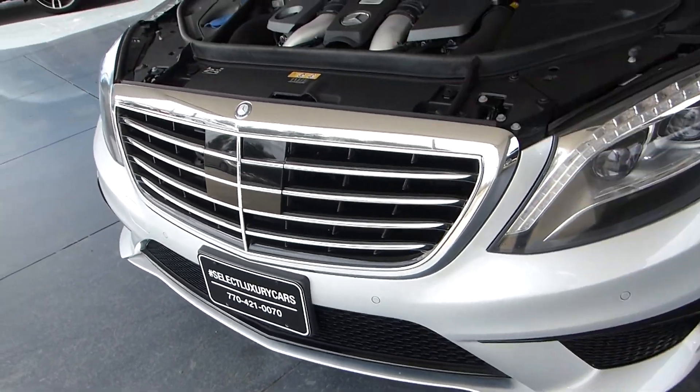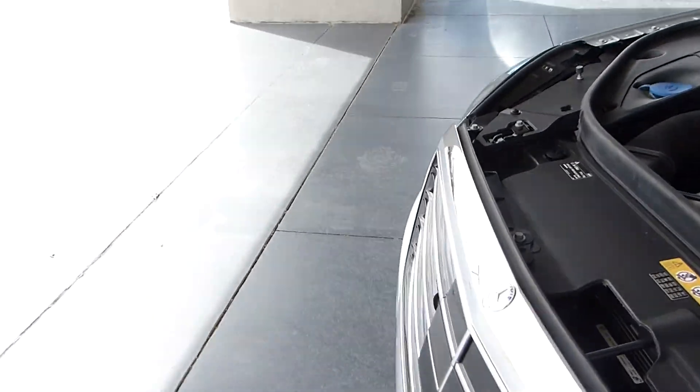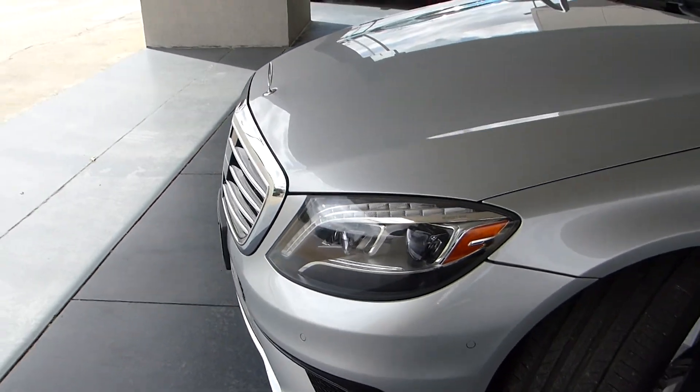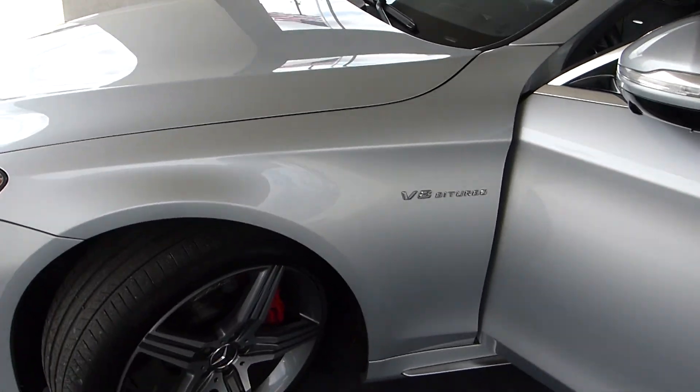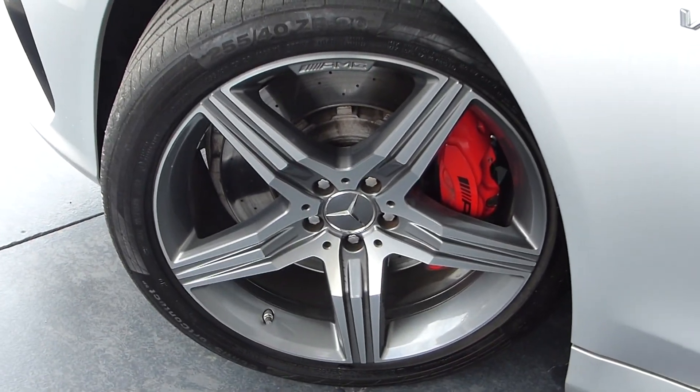This one also has the driver assist programs, night vision, park, and all those assistances. It's in great shape — it's a V8 BiTurbo. There are your AMG wheels, and the insignia is throughout, including on the red painted brake calipers.